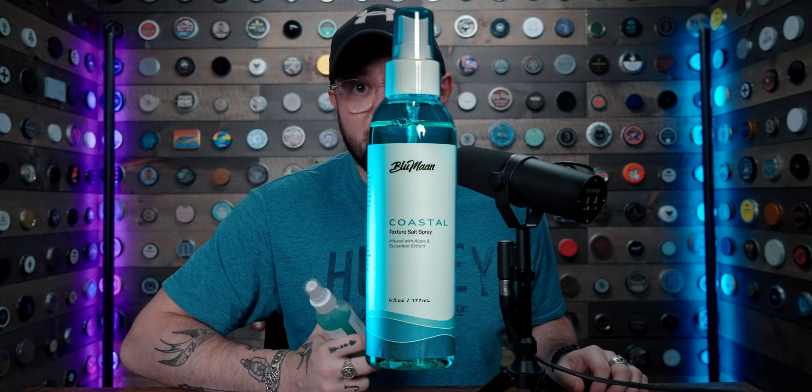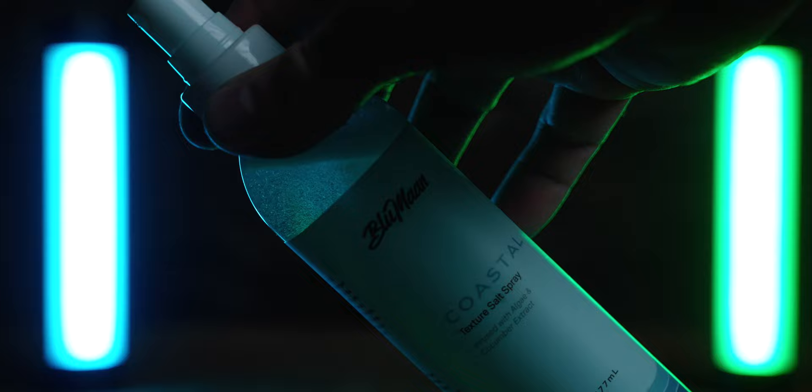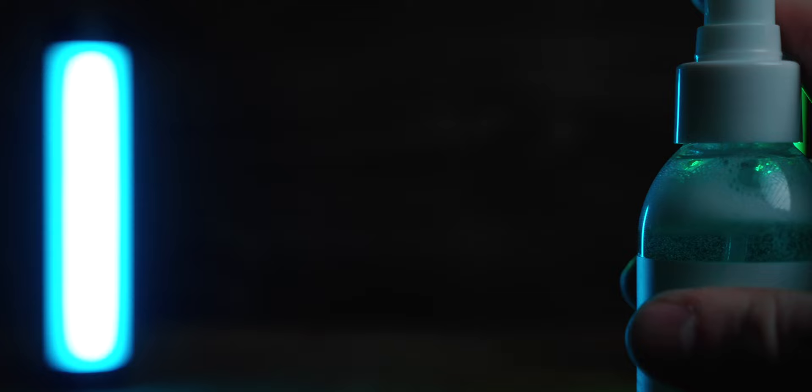Inside the bottle, there's not much to say — it's a liquid. It does go through an atomizer up top, as usual. It's a sprayer and it comes out in a nice, fine mist. That's really all there is to say on that.